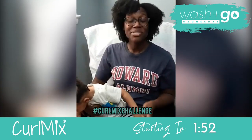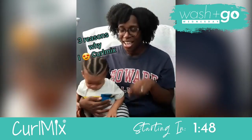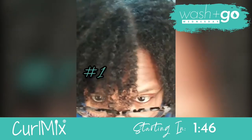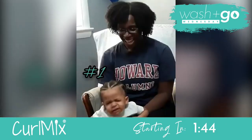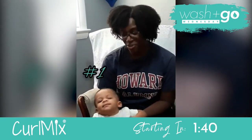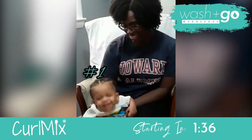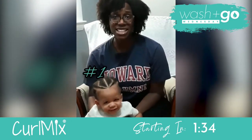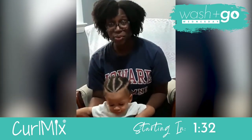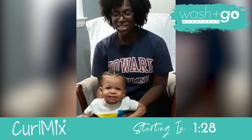I'm going to give you three reasons why I love CurlMix. Reason number one: it allows me to see my natural curl pattern, representing for the 4b/4c community, and it's just nice. I've never seen it until like three weeks ago when I started using CurlMix.